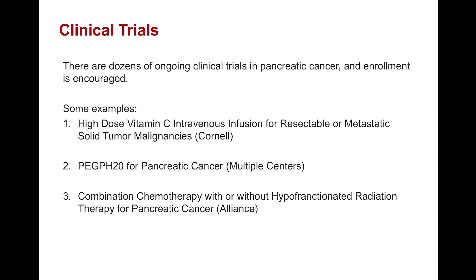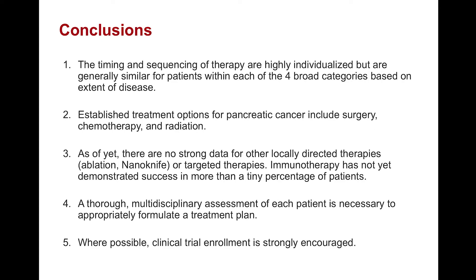With regard to clinical trials, there are dozens of ongoing studies in pancreatic cancer and enrollment is encouraged. Some examples include one at our institution looking at high-dose vitamin C infusion for resectable and metastatic pancreatic cancer, other studies that address the microenvironment or the context in which the tumor resides, and studies that look at radiation. These are just a few examples, but there are several hundred throughout the country that are worth exploring.